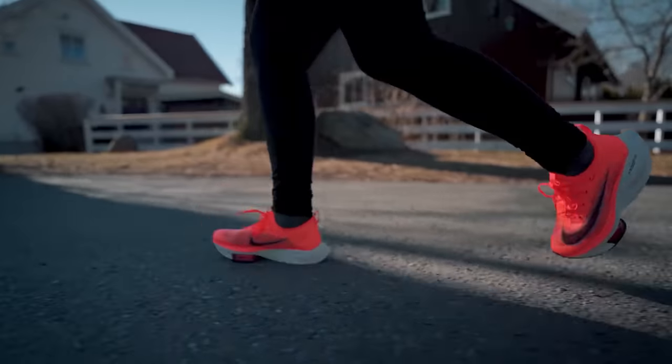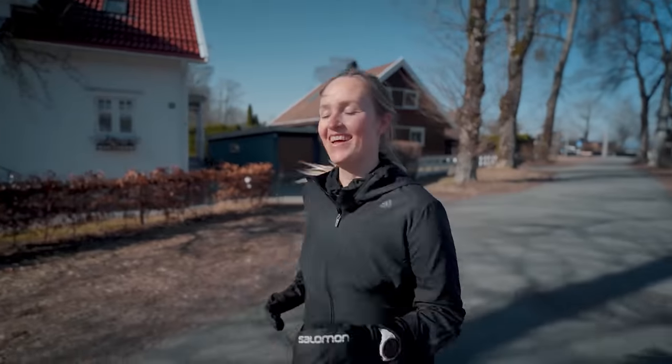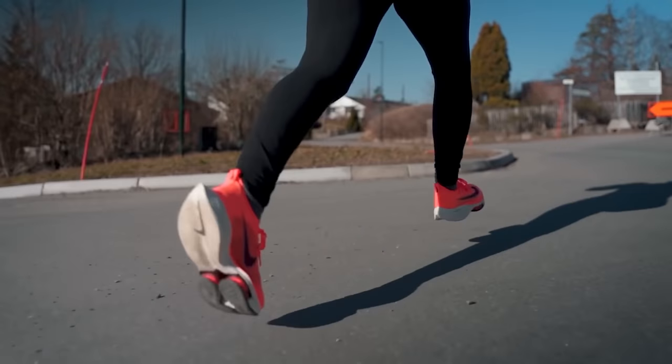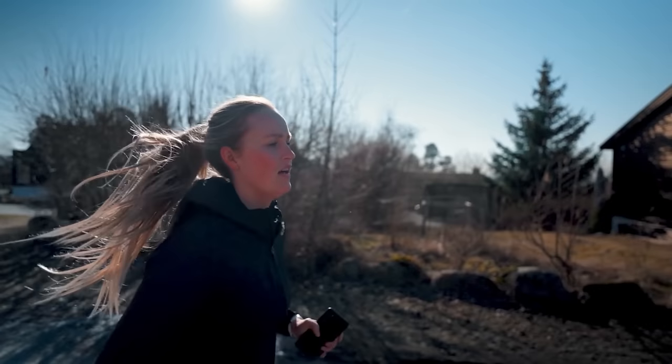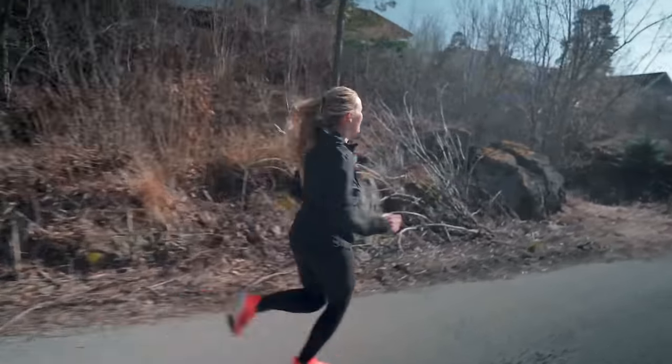What finally sold me on these shoes was when I bought a pair as a push present for my wife. Since she is recovering from a twin pregnancy, her body can't handle a lot of running at the moment, but her experience with these shoes was that she could run more and faster with less pain — which was really cool to see. I'd love to know what you think of these new super running shoes and how they are changing the sport of running, so feel free to leave a comment below.